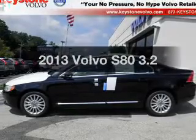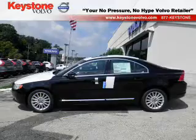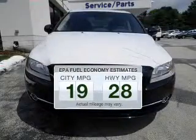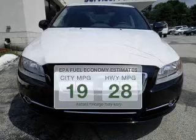Check out this 2013 Volvo S80. This is the set of wheels you've been looking for. Low emissions and the good fuel economy offered in this vehicle are important to you and the environment.